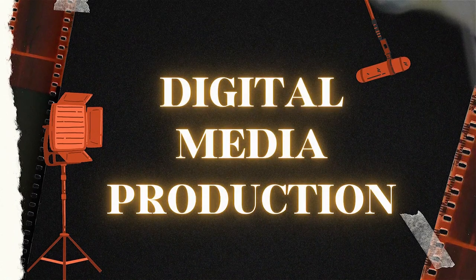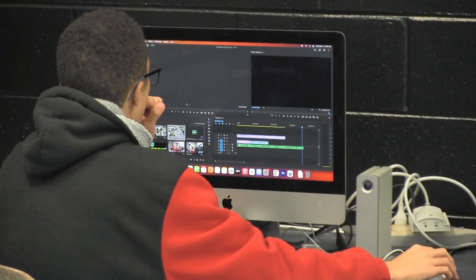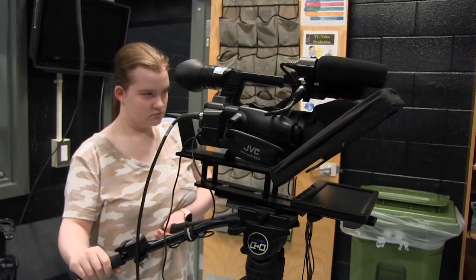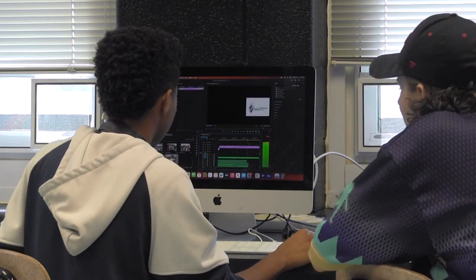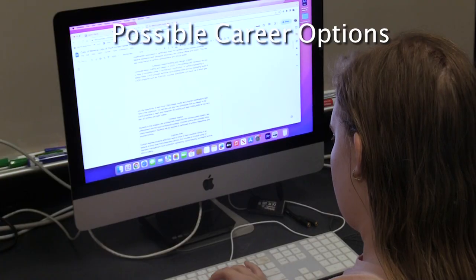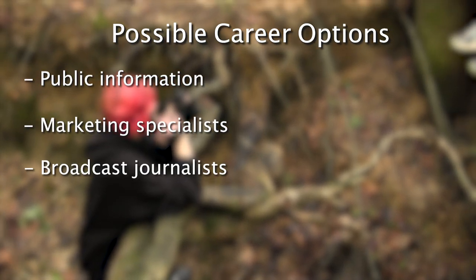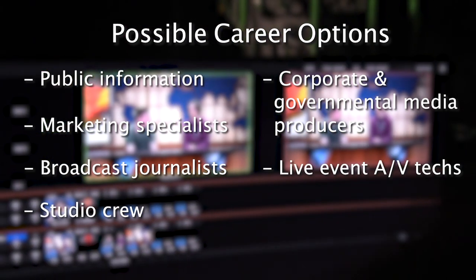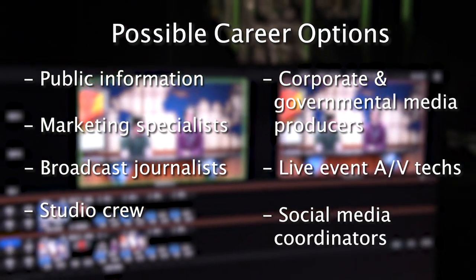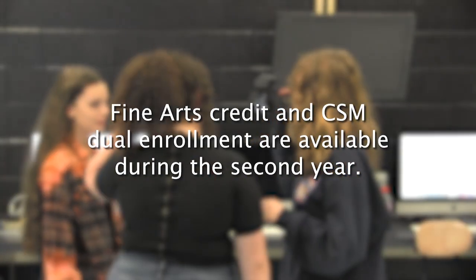Digital Media Production explores the history of radio and television. Through hands-on learning, students gain the skills to create a variety of authentic video projects. From script writing to shooting to editing, this is a communication program requiring team collaboration, writing, and public interaction. Jobs using the skills learned in this program include public information and marketing specialists, broadcast journalists, studio crew, corporate and governmental media producers, live event AV techs, and social media coordinators. Fine Arts Credit and CSM Dual Enrollment are available during the second year.